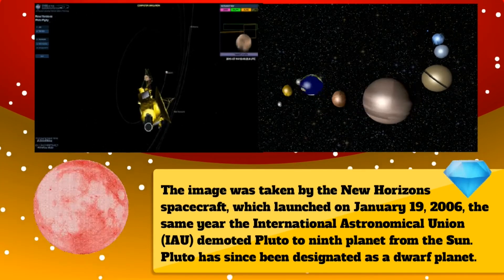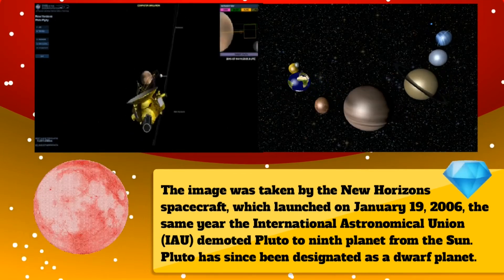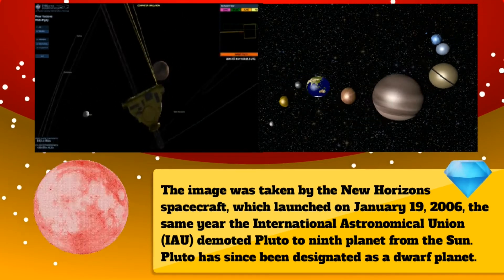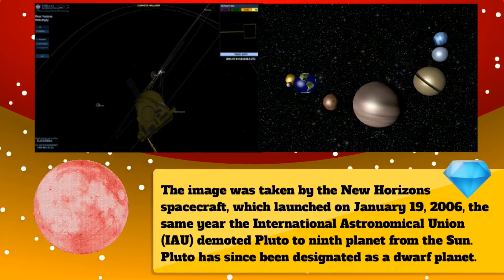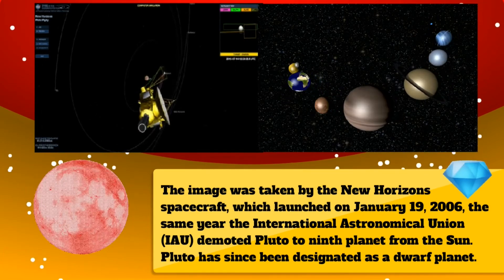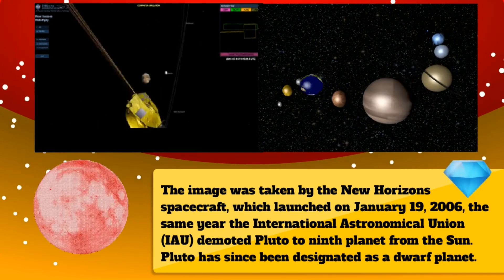The image was taken by the New Horizons spacecraft, which launched on January 19, 2006 — the same year the International Astronomical Union, IAU, demoted Pluto to ninth planet from the Sun. Pluto has since been designated as a dwarf planet.